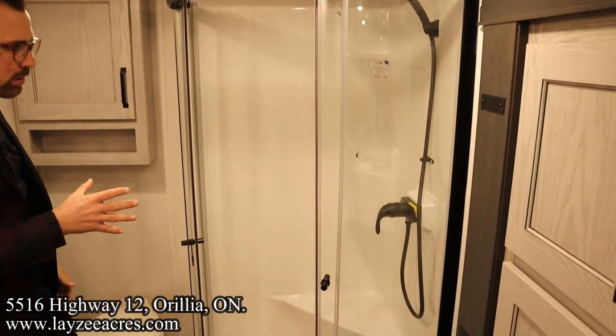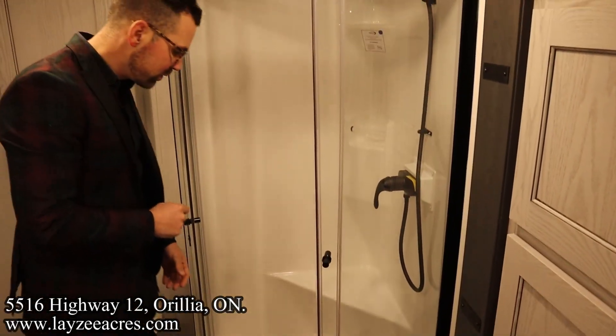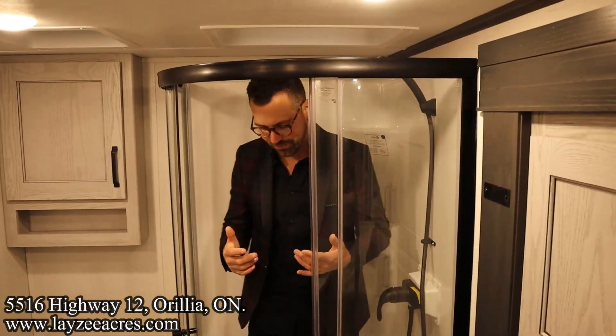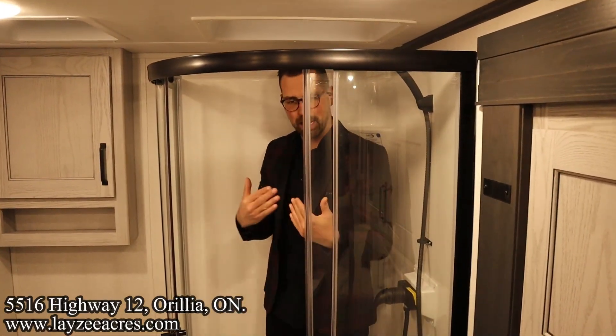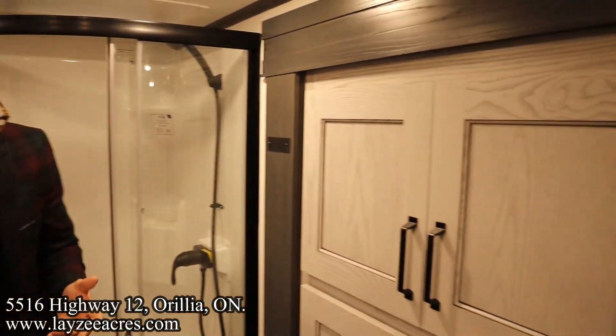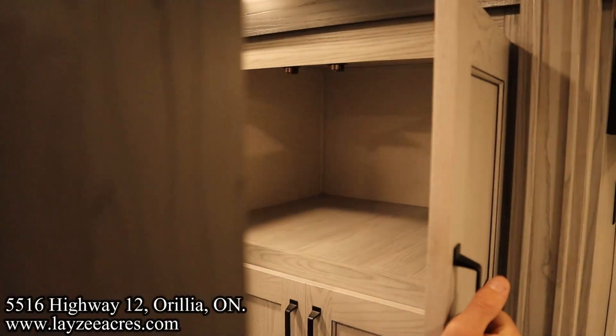Rounded shower right here — this is molded fiberglass, which is slick. We still have a seat in here. I'm six feet tall and you can see I fit in nicely — lots of space. We've got an upgraded shower head. Then into our wardrobe slash bed slide — we're going to have a lot of storage there.